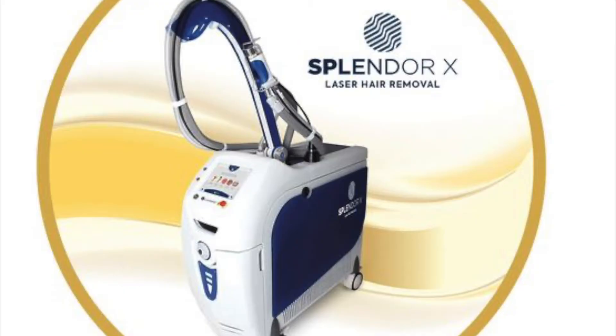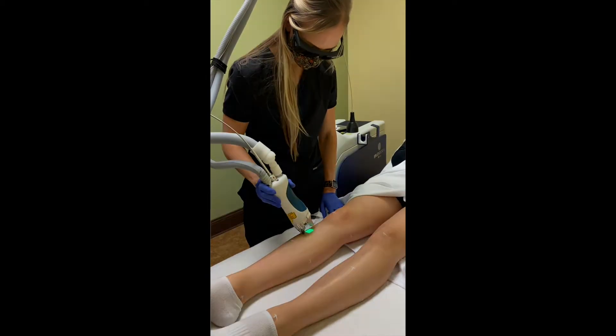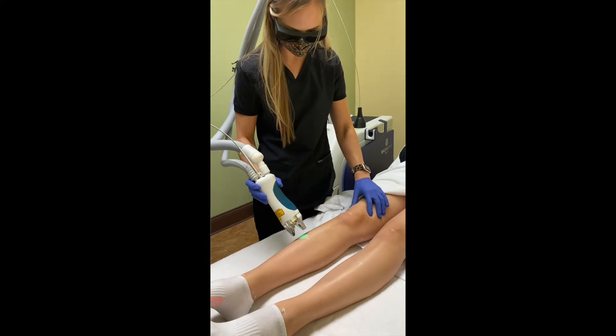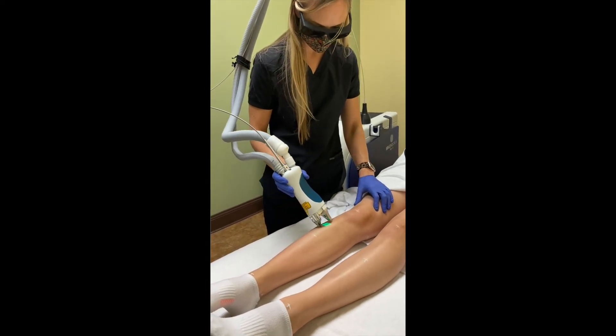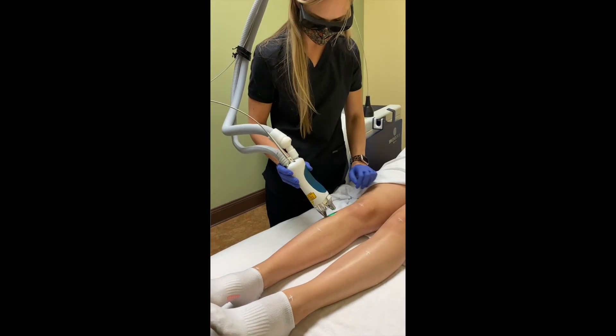Here at Deleuze Medical Aesthetics, we use the Splendor X from Luminis. The way it works: it's the melanin, the pigment in the hair, that absorbs the energy from the laser and heats up. In an actively growing hair, it's possible that heat can kill the root, in which case the hair does not come back. Sometimes though, it'll just injure the root, in which case the hair can grow back, but it'll be thinner and lighter at that point.